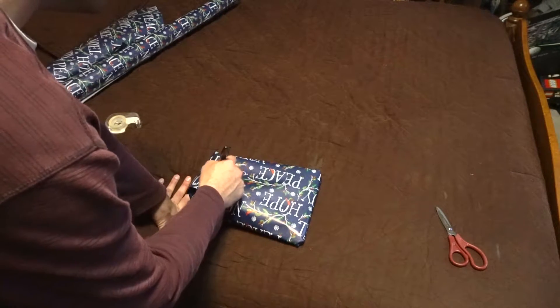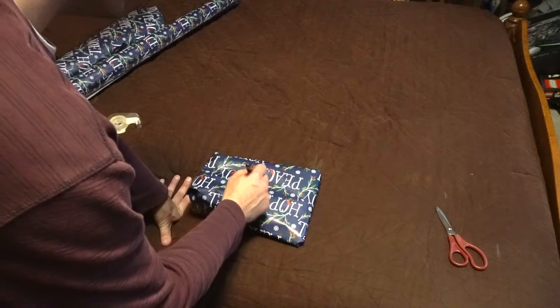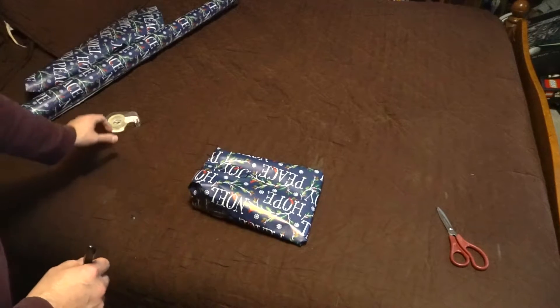And just like a present people would normally wrap for others, rather than just a dog, Clary is obviously not an ordinary dog, so I like putting her name on it.